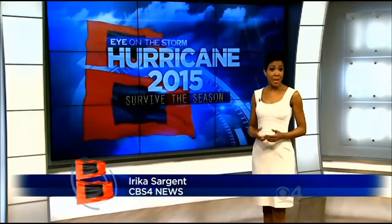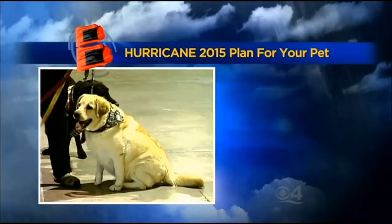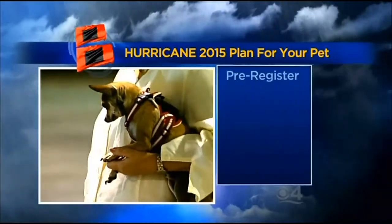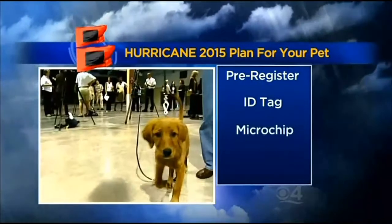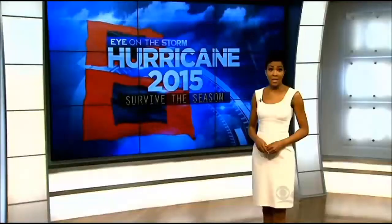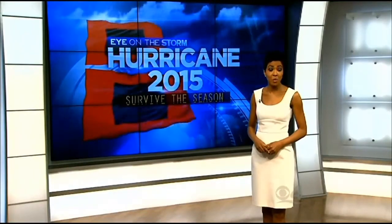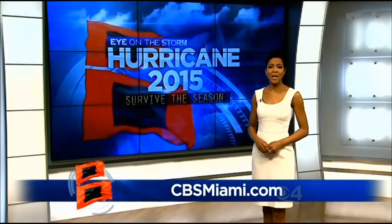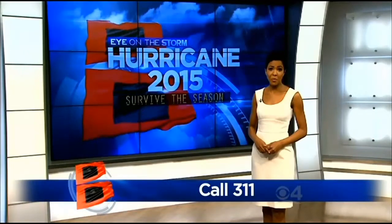If you have to evacuate you may need to make arrangements for your pets. Try to take your animal with you — do not leave them alone at home. If you're heading to a pet-friendly shelter your pets must be pre-registered. Make sure your pet's collar has an ID tag, that they've been microchipped, and that all prescriptions have been filled. If you need evacuation assistance or specialized transportation, you must also pre-register. Visit CBSMiami.com for a link to the forms or call 3-1-1 for more information.